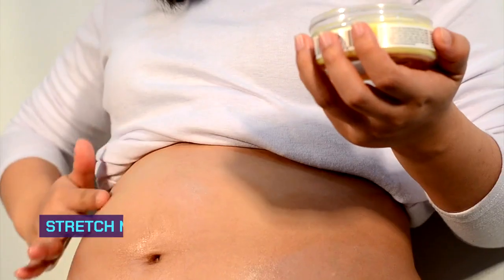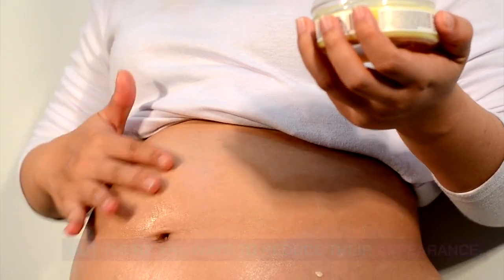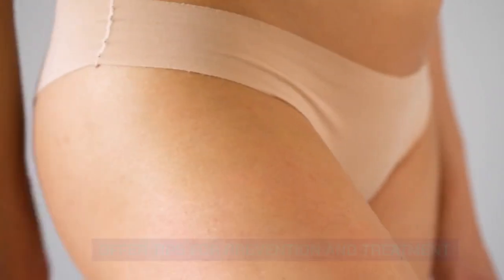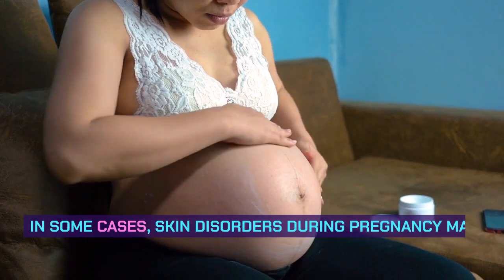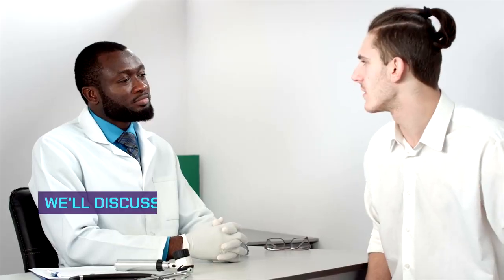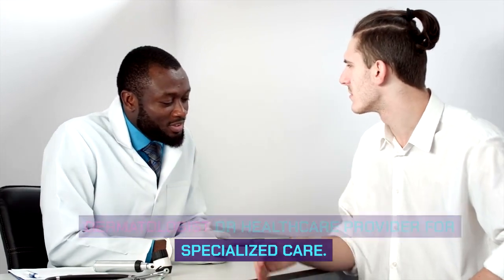Stretch Marks and Prevention. Stretch marks are a natural part of pregnancy, but there are ways to reduce their appearance. We'll explore the causes of stretch marks and offer tips for prevention and treatment. Seeking Professional Help. In some cases, skin disorders during pregnancy may require professional intervention. We'll discuss when it's appropriate to consult a dermatologist or healthcare provider for specialized care.